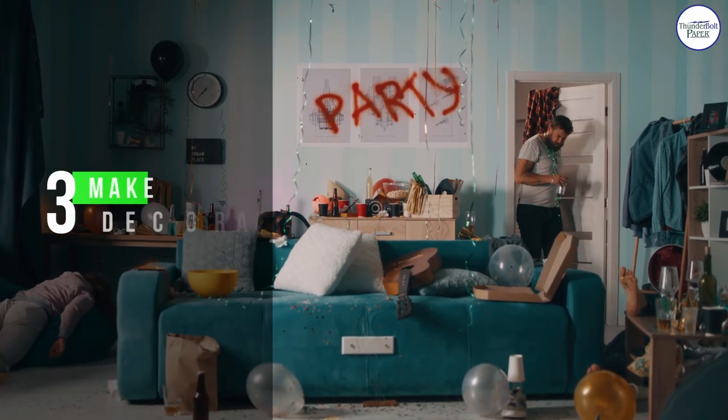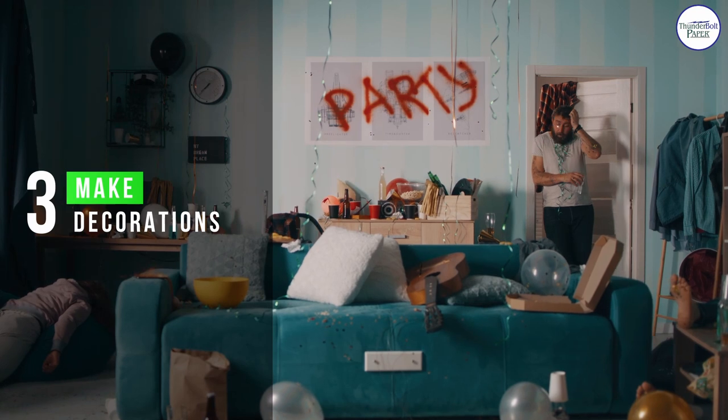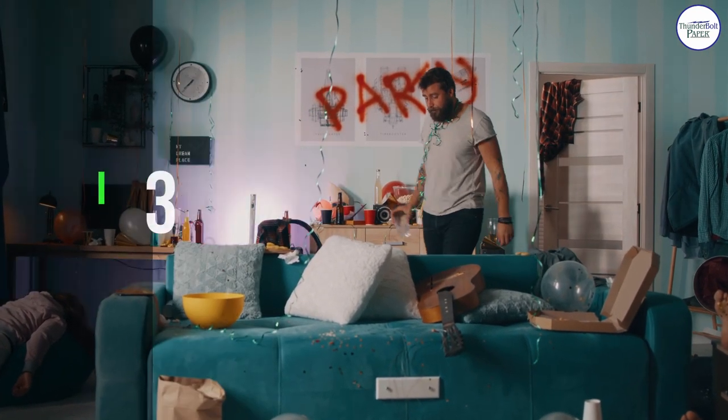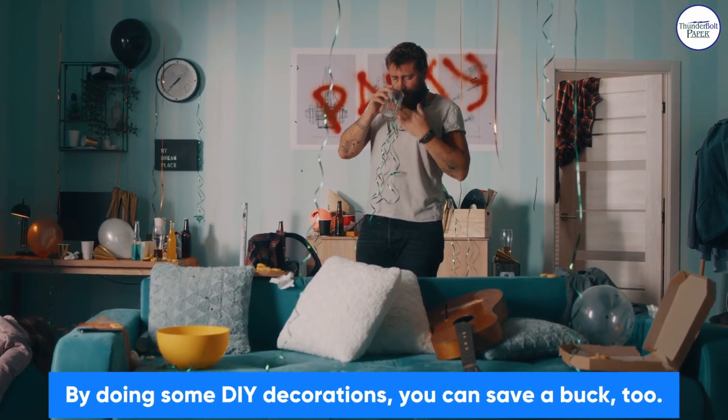Number 3: Make Decorations. By doing some DIY decorations, you can save a buck, too.